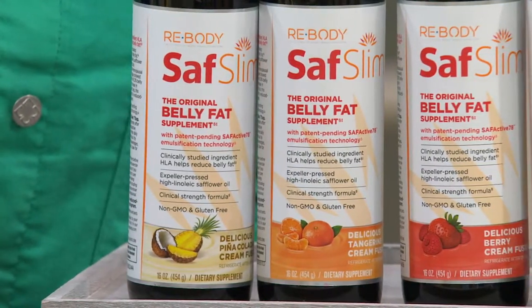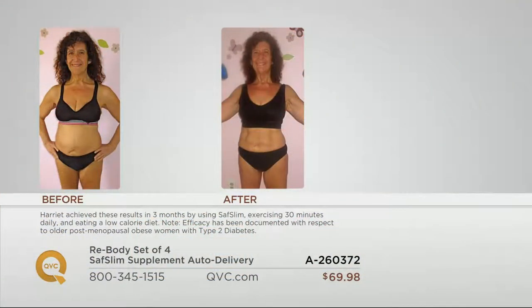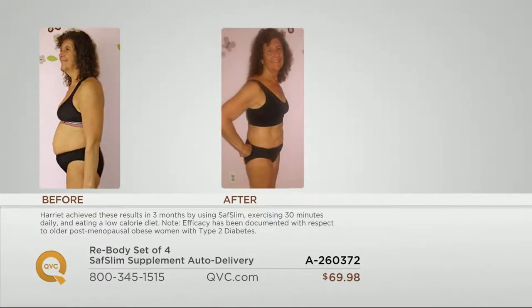I want to show you some before and afters because this is the proof in the pudding. Haria is a real woman — she's in the older post-menopausal, type 2 diabetic bracket. She's not a 25-year-old looking to transform her body. Three months of taking Saf Slim with her diet and exercise program — you look at her midsection in the before picture, and in the after picture it's a completely different woman. You can see definition in the after picture. It's so authentic and you can just see how good she feels and how much healthier she probably is.